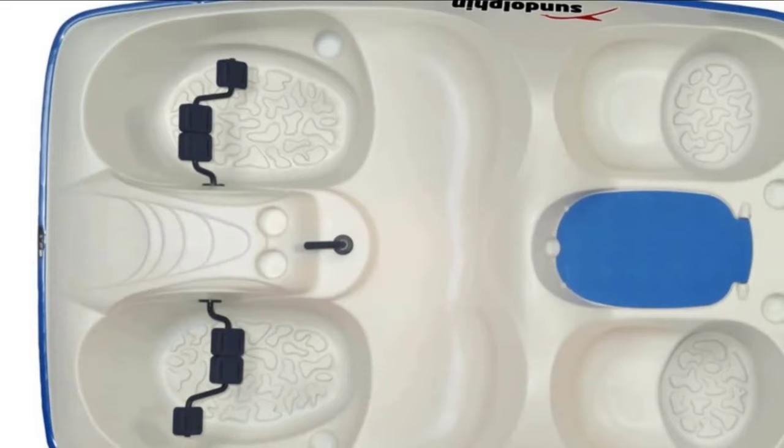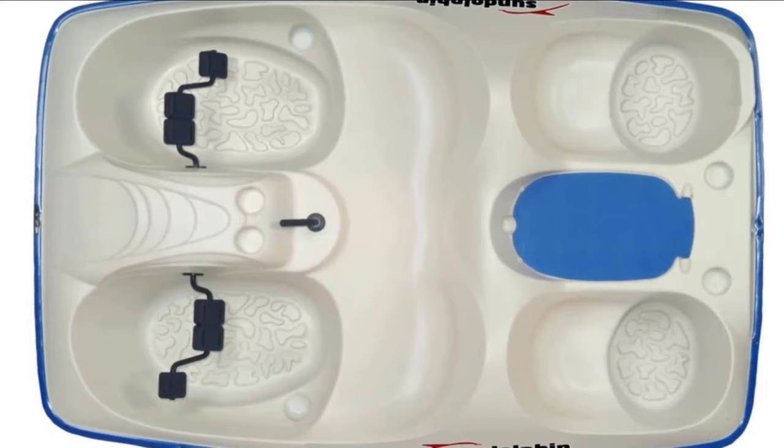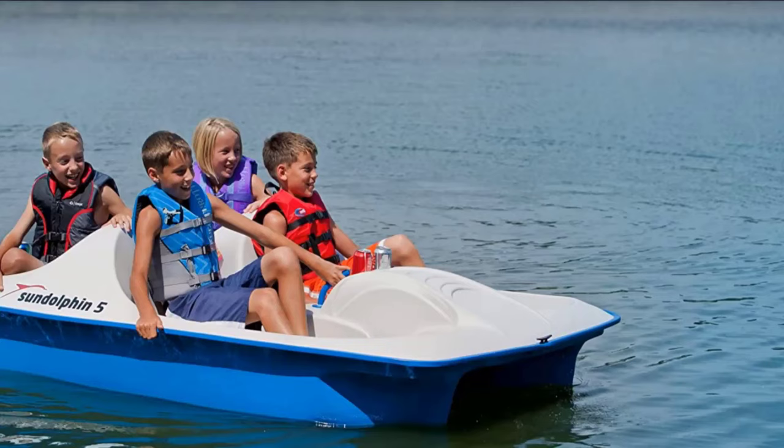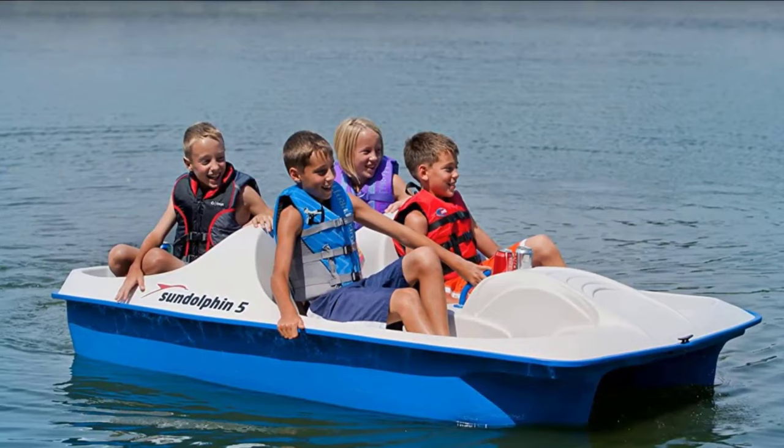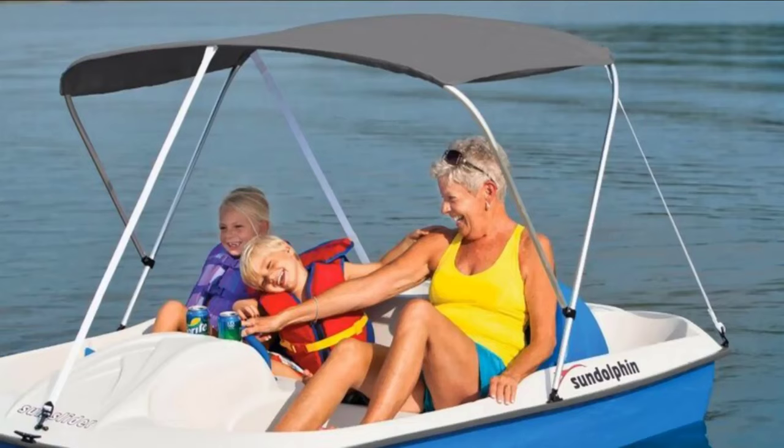As you can expect with the Sun Dolphin Paddle Boat, the Sun Dolphin 5 is a really well-made and durable boat. The deck and hull are made out of a rugged and UV-stabilized polyethylene. This is a great material — it makes this watercraft sturdy and durable yet lightweight enough to carry in and out of the water. The paddle wheel is tough and the oil-lite bronze bushing with rubber seals makes for easy maintenance.